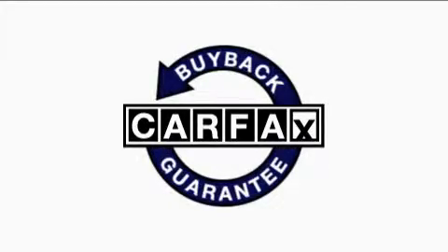Not to mention that this Chevrolet qualifies for the Carfax buyback guarantee. This vehicle won't last long at this price — call and arrange a test drive now.